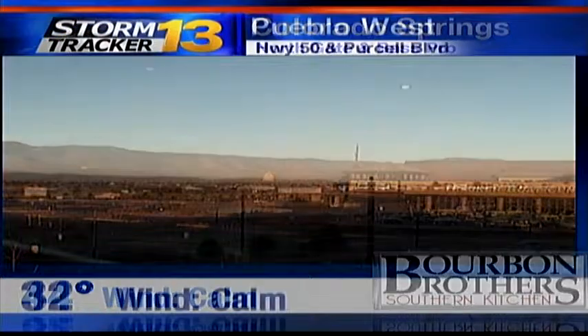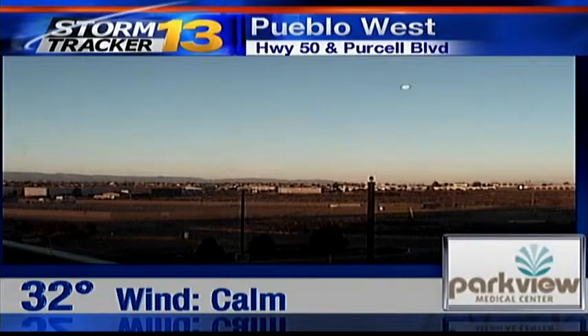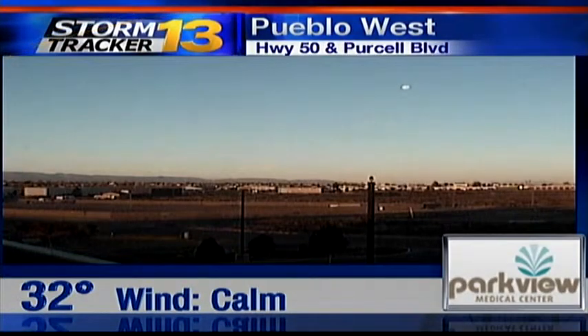44 degrees is the current temperature. Notice towards the top left-hand side of your screen, that little spot that's there — that's not a spot on the camera. That's actually the setting moon, which is at 96 degrees.